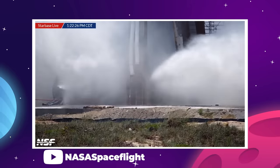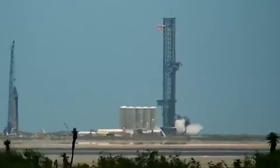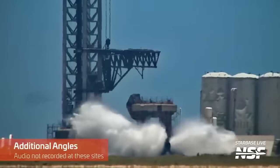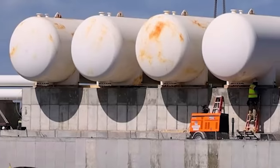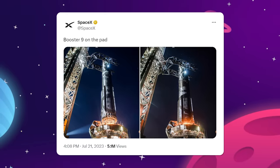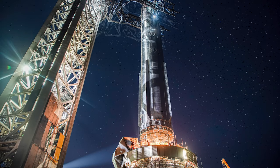On the 17th, we got our first view of the deluge system in use. The system was only hooked up to two of the three tanks it was designed for, but it still managed to throw out an incredible amount of water, almost exactly the way theorized by Ryan Hansen in his visualizations. The team will almost certainly test the system a few more times before even a static fire test is attempted. The truly wild sight came on Friday the 21st, as SpaceX maneuvered Booster 9 onto the OLM using the launch tower's arms.